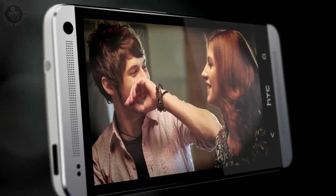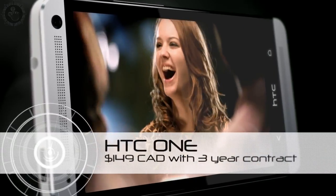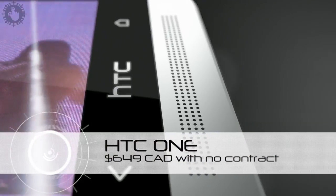The HTC One is available now for most major Canadian carriers, including Rogers, who will want $149 for it on a three-year contract or $649 to buy it outright.